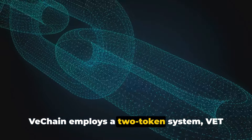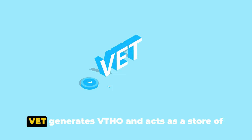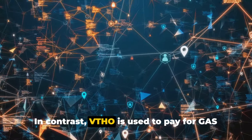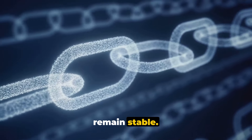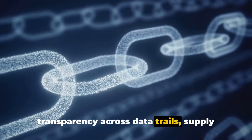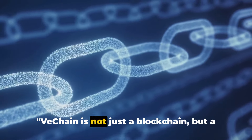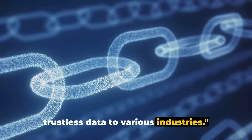VeChain employs a two-token system, VET and VTHO, to manage and create value. VET generates VTHO and acts as a store of value and medium of transfer. In contrast, VTHO is used to pay for gas costs, ensuring costs of using the network remain stable. Through this, VeChain has effectively boosted efficiency, traceability, and transparency across data trails, supply chains, and novel ecosystems. VeChain is not just a blockchain, but a comprehensive solution aiming to bring trustless data to various industries.